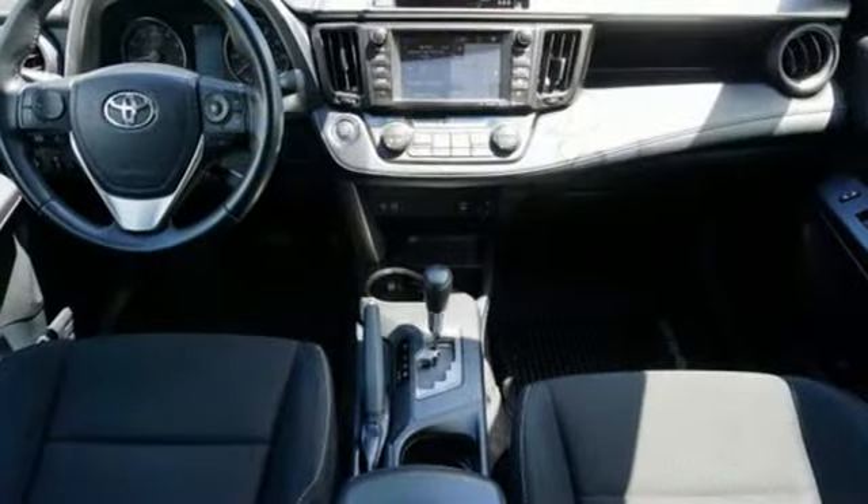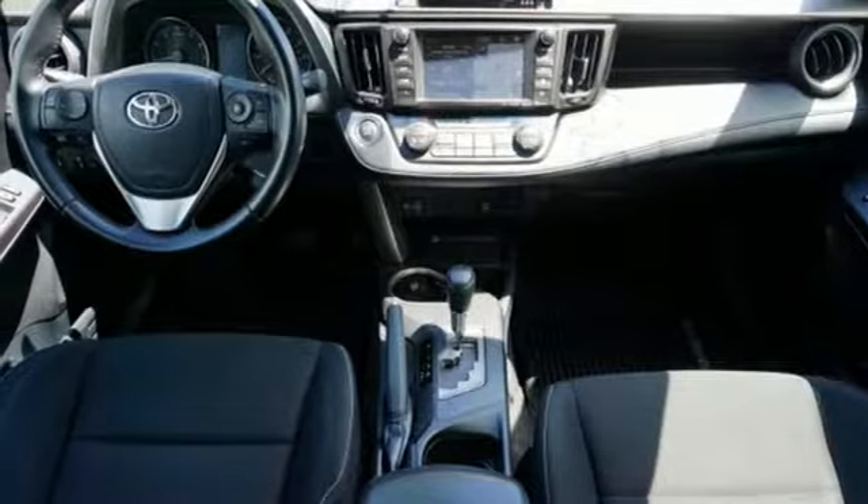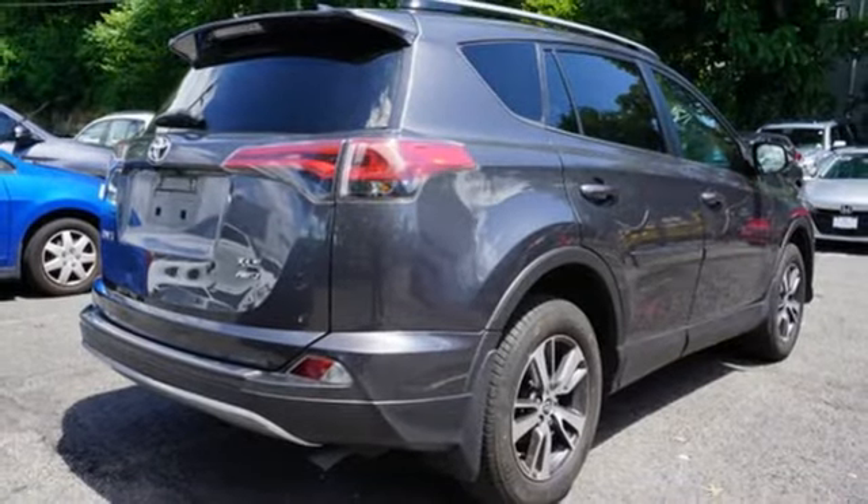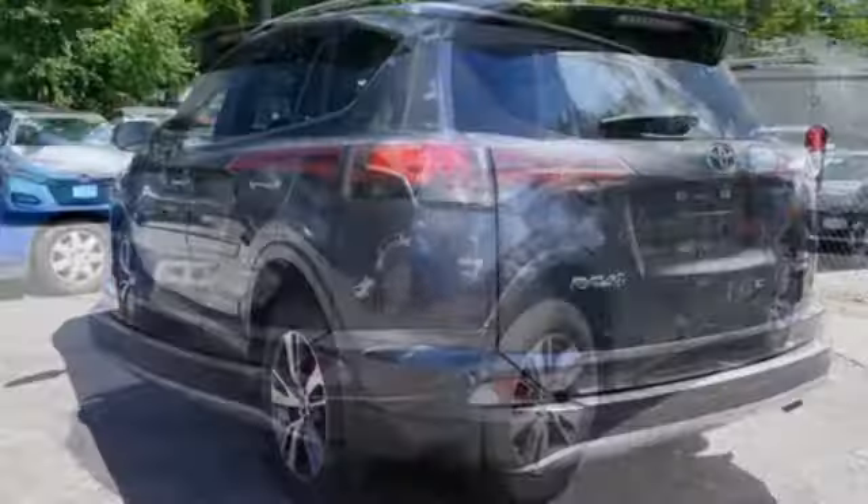Bluetooth, Entune external memory control, express open and closed sliding and tilting sunroof, USB port, and Bluetooth wireless audio streaming.